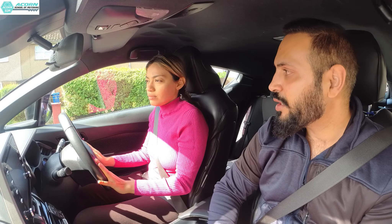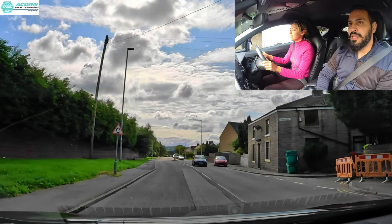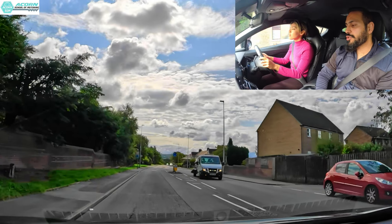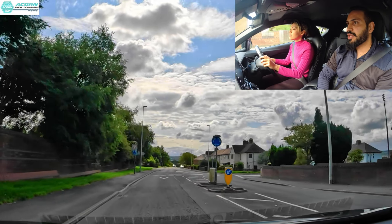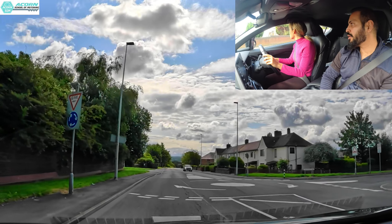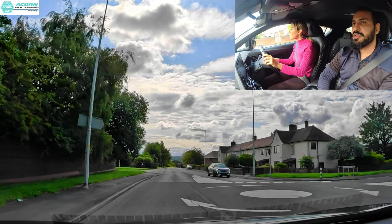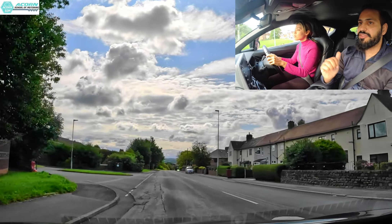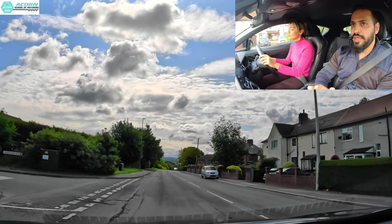A mini roundabout is coming up — there's a wall, slightly closed view. Foot on the brake, slowing down, glancing ahead. Anyone coming? No. Quickly decide to go, pick up speed and push on. That first mini roundabout was a partially closed view as well.